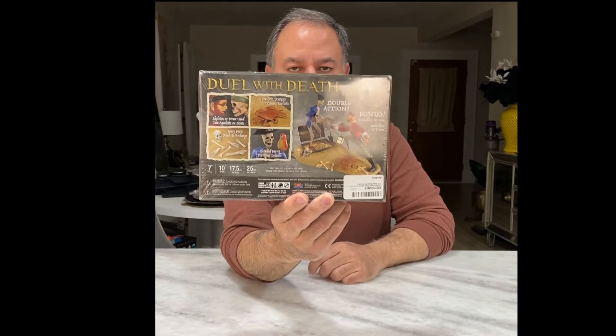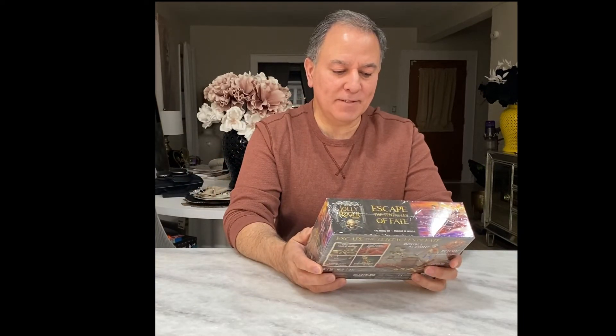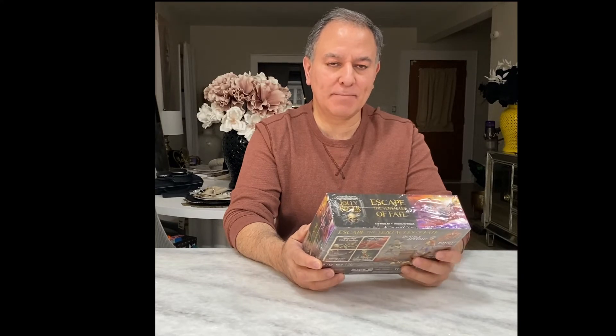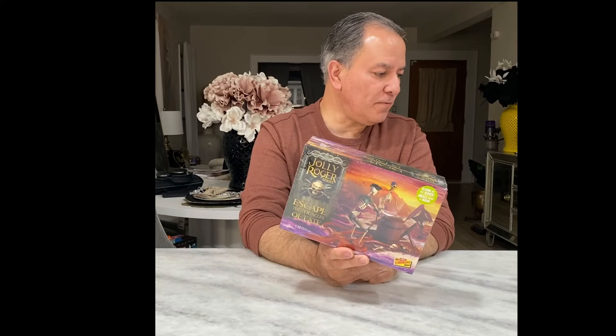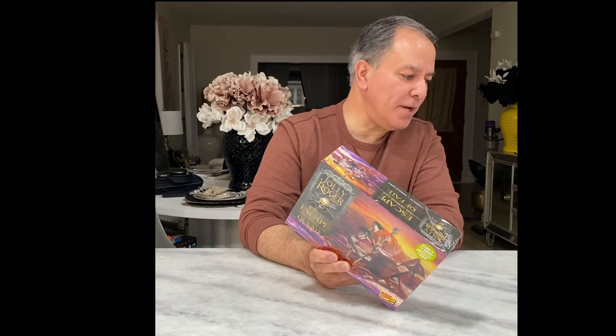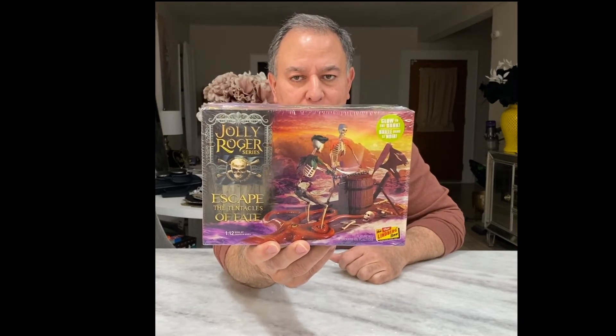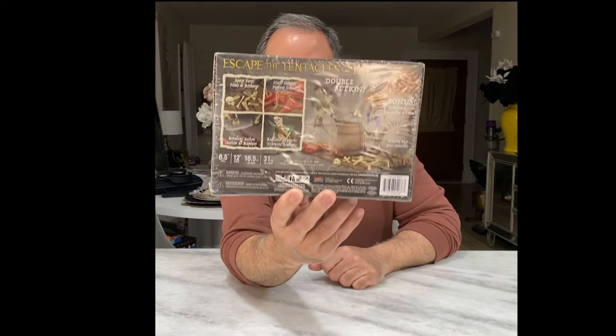One thing that's interesting — when I was getting the kits together today for the review, I missed the one that was my favorite, called Fate of the Mutineers, which is the one with the pirate on the island sinking in quicksand. Now this kit here is called Escape the Tentacles of Fate. The original name for this one was Freed in the Nick of Time. Here's what it looks like so you can get an idea.